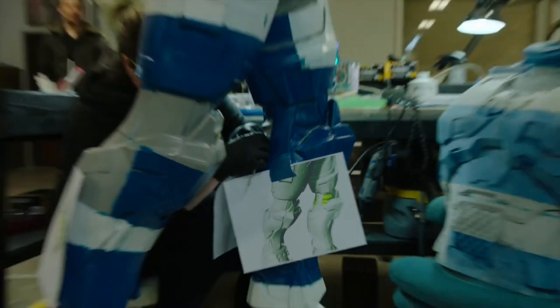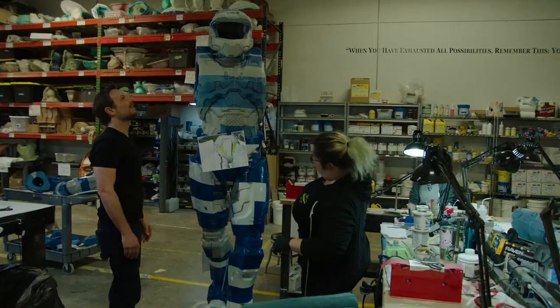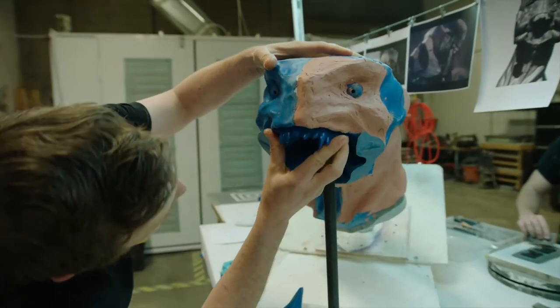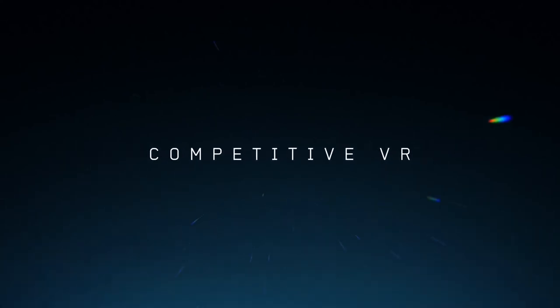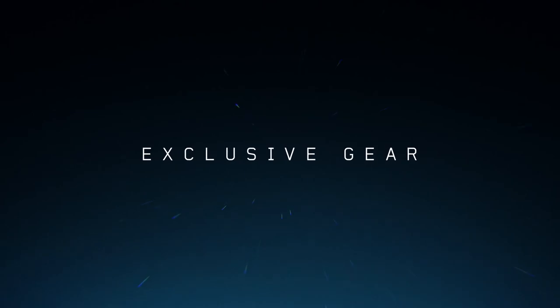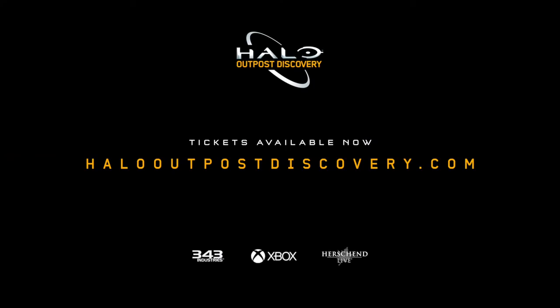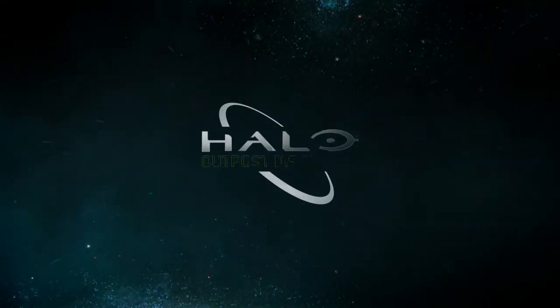Make sure you get out there and check out the work that these guys are doing. Thank you guys for hanging out and watching — we'll be showing you some more stuff very soon.